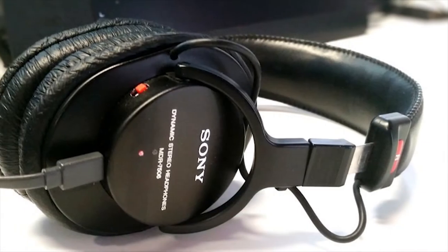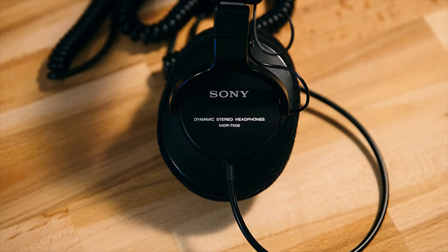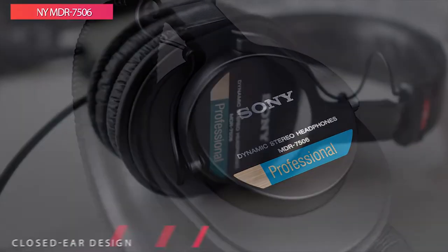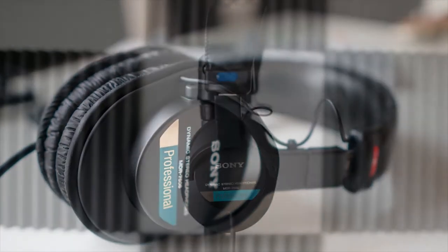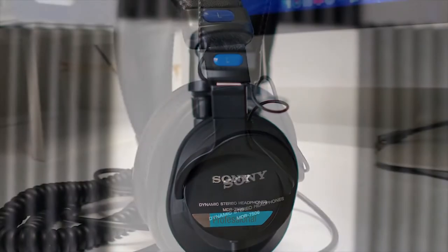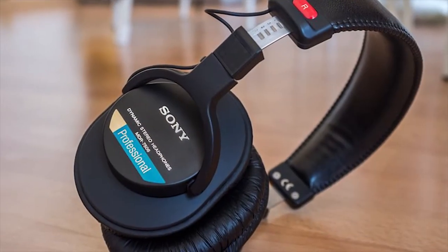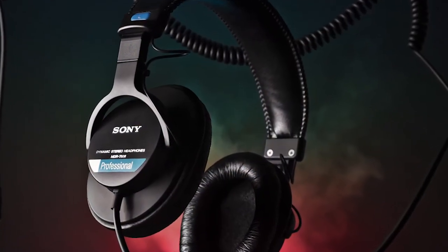The MDR-7506 is an over-ear design and is ideal for use with MIDI workstations, camcorders, and other equipment with less-than-powerful headphone amplification, featuring neodymium magnets and 40mm drivers for powerful and detailed sound. This lightweight reference headphone also provides comfortable wear for extended periods. It's also got a foldable design, which makes it convenient to store or transport, and its coiled cable allows it to stretch and spring back into place whenever you need a bit more reach. These large diaphragm foldable headphones also feature rugged construction for added security.